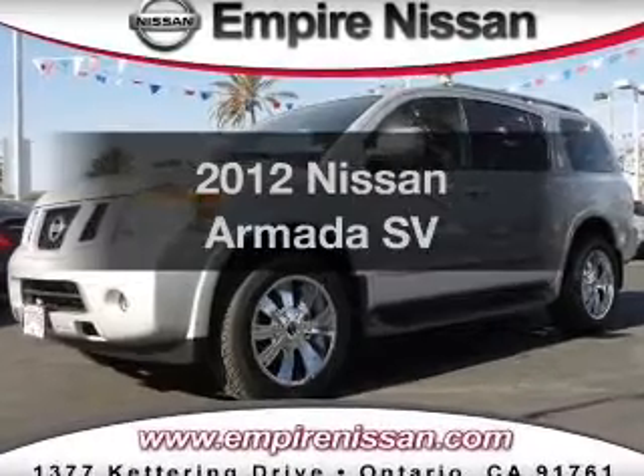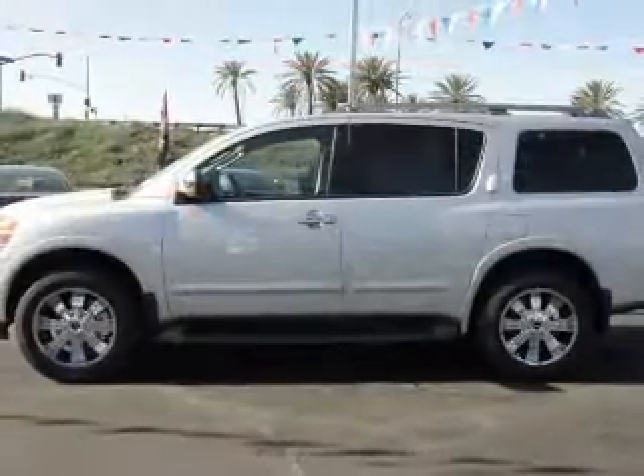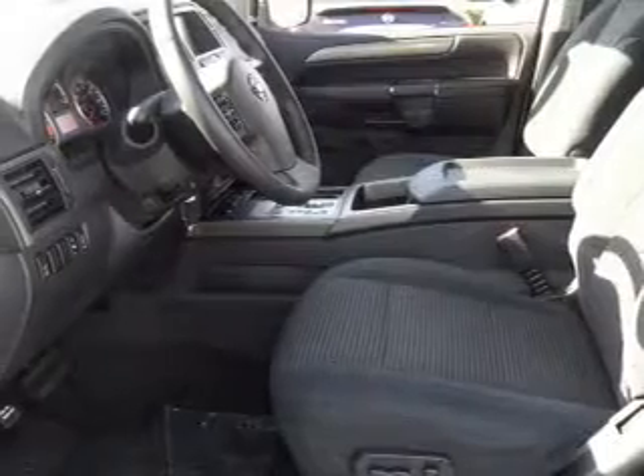Imagine yourself in this 2012 Nissan Armada. If you're looking for a first-rate auto, this one could be yours today. With a powerful 8-cylinder engine that responds smoothly to its 5-speed automatic transmission,